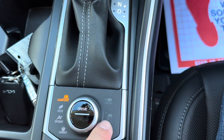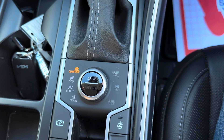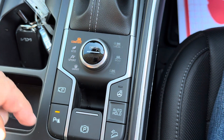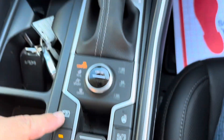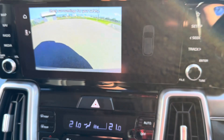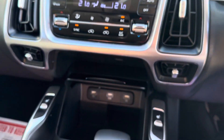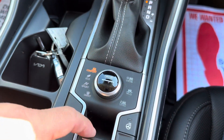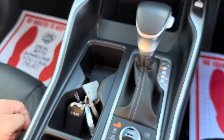Also over here for the terrain, you've got snow, mud and sand. Really good heated steering wheel here as well. Braking on the hill descent. You can press the camera button at any time to get the camera up on the screen, or go back to the previous screen. Hydraulic park brake just there, and lots of cup holders in the doors.